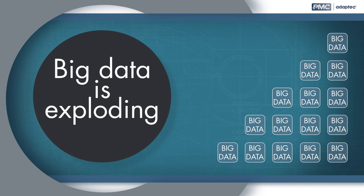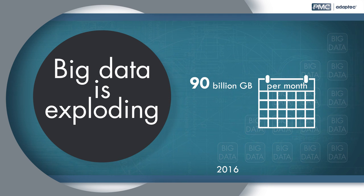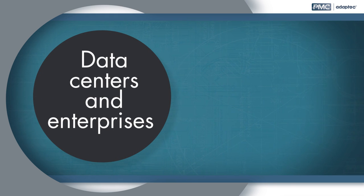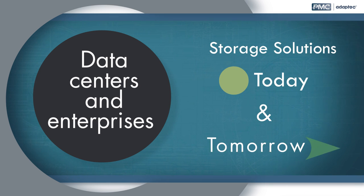Big data is exploding. By the end of 2015, global IP traffic is expected to reach 1.1 zettabytes per year — that's nearly 90 billion gigabytes of data per month — and it's expected to increase three times over the next five years. This data explosion is pressuring data centers and enterprises to find storage solutions that will meet their needs today and into the future.